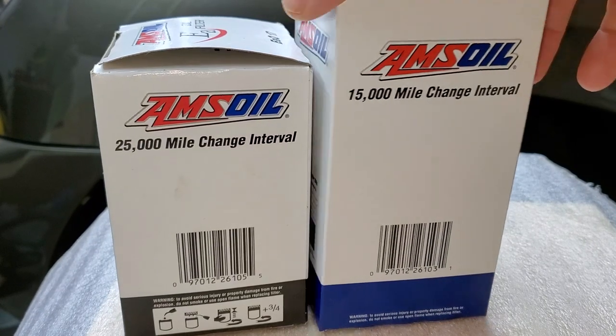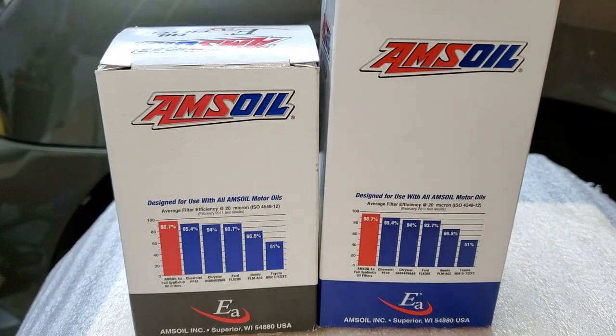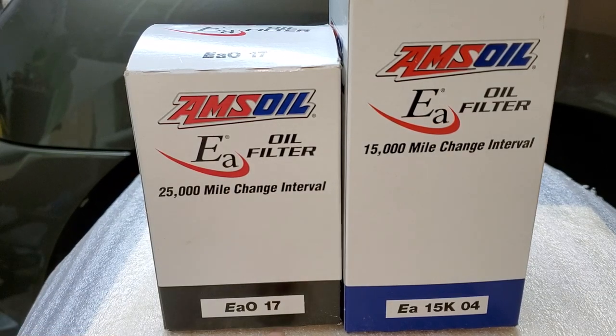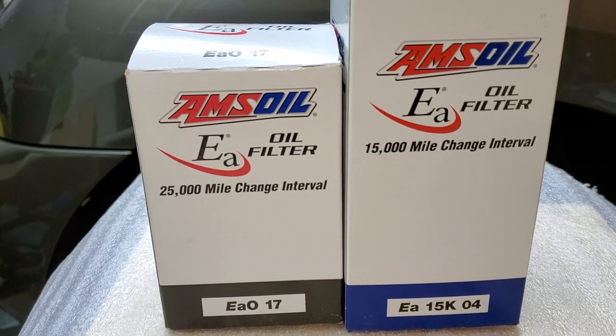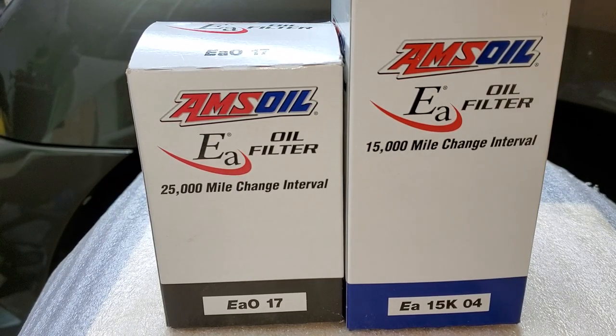I asked this question one time and I got an answer that actually makes sense. Based on the box, I also want you to notice the naming of the filter. The 25,000-mile filters have 'EAO' and the 15,000-mile filters have 'EA' — they start with EA, and the difference is just 15K versus 25K.